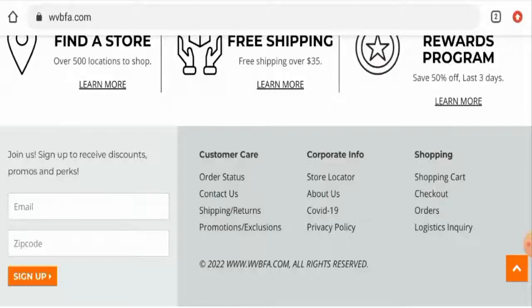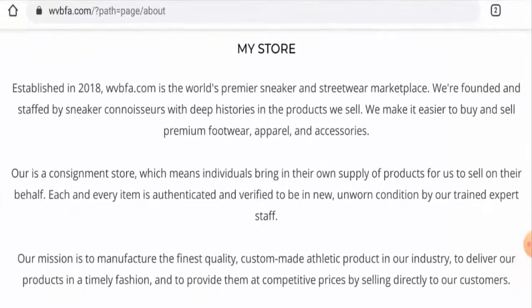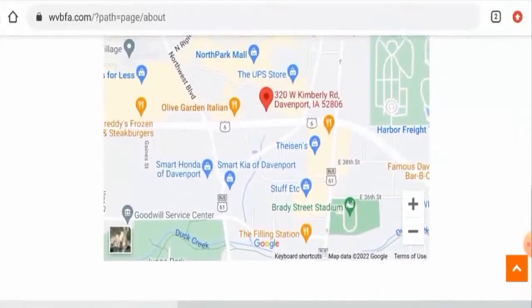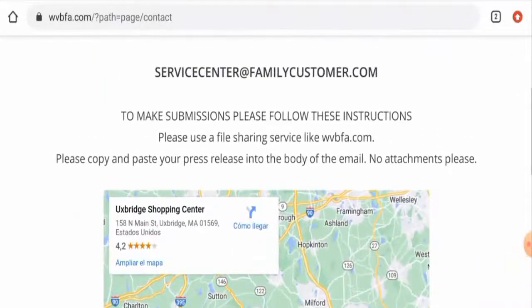Now let's check the about us details. When it comes to their about us details, they have given their business establishment information, but the same about us information is also present on other fake websites, so that is a suspicious sign. Next we'll check the contact details. They have given their email address and physical address.